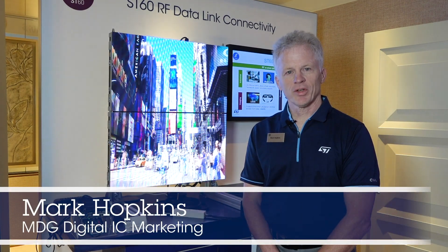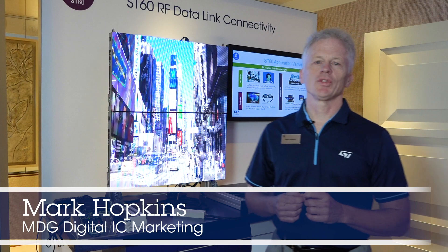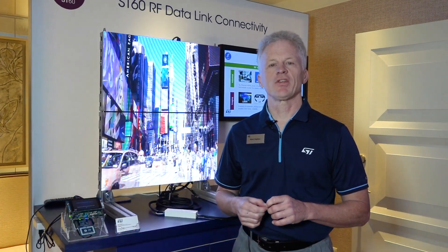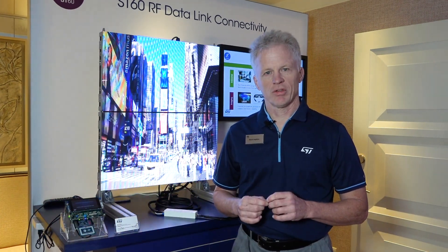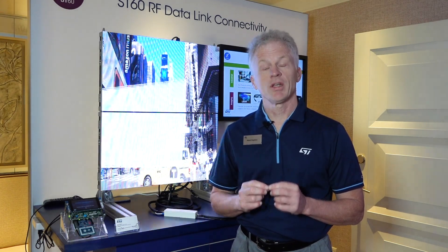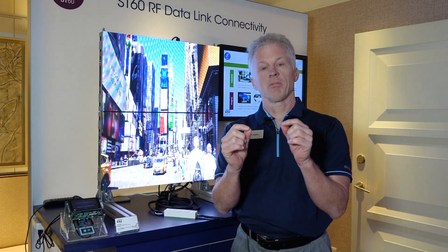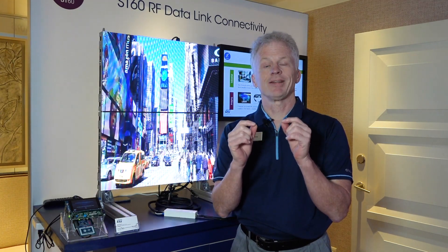Hi, I'm Mark Hopkins, and we're here at CES 2020, showing off a very cool ST technology, the ST60 transceiver. These transceivers are very tiny, about five square millimeters in area, and you use them in pairs to create a point-to-point, bi-directional, high-speed data link.